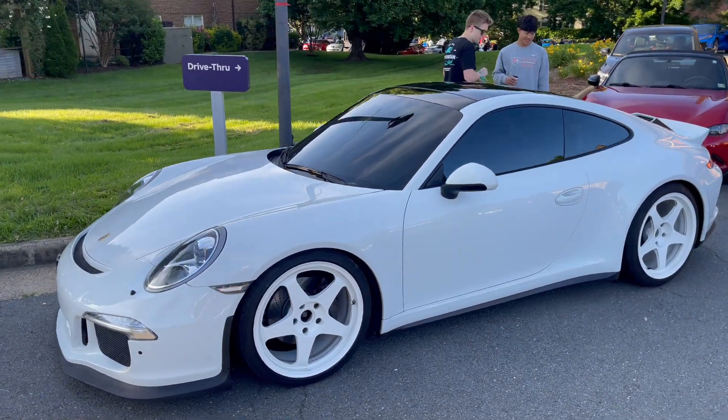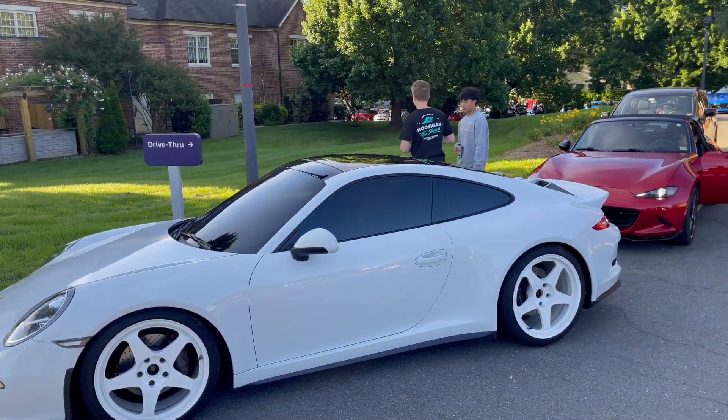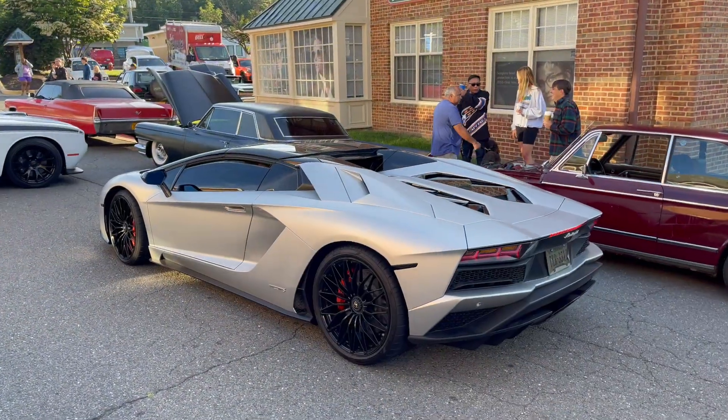This is actually not a GT3 — I was fooled. This is probably just a standard Carrera with the GT3 front bumper. If you take a look at the brakes, I don't think those are GT3 brakes — they're probably way too small. But it does have the full body kit and I do like these intakes on the rear deck lid.